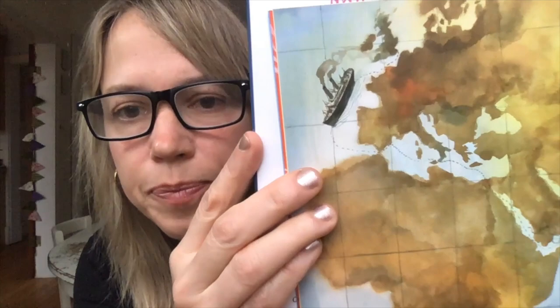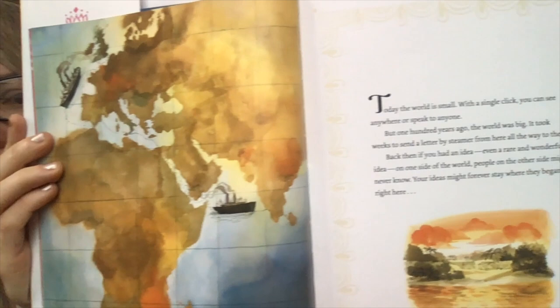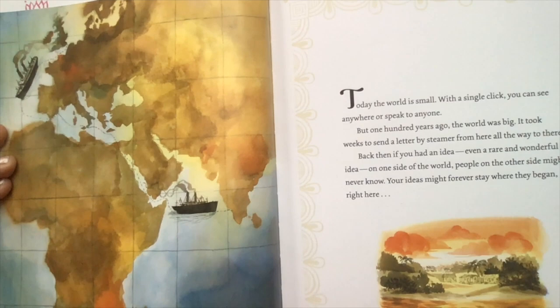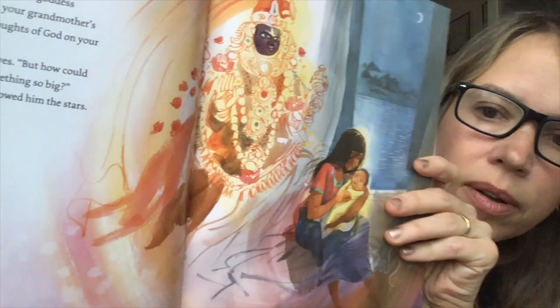I'm just going to read you the first few pages. Today the world is small. With a single click you can see anywhere or speak to anyone. But 100 years ago, the world was big. It took weeks to send a letter by steamer from here all the way to there. Back then, if you had an idea — even a rare and wonderful idea on one side of the world — people on the other side might never know. Your ideas might stay forever where they began, right here. In a small village in South India, by the banks of the Kaveri River, in Amma's arms.